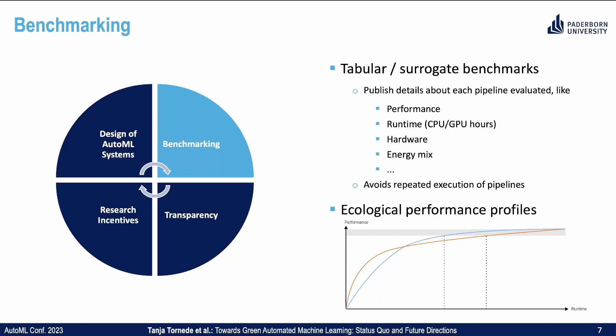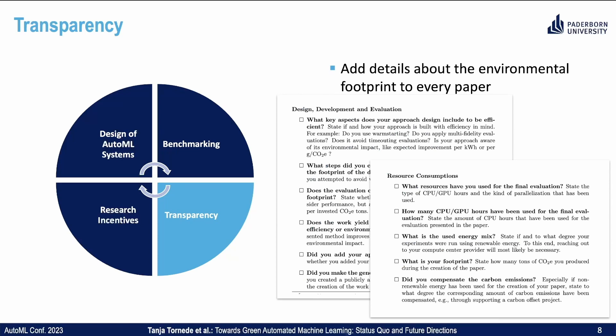Furthermore, when comparing two AutoML systems, one would like to check the predictive performance together with the ecological performance profiles. Overall, transparency is key towards Green AutoML.